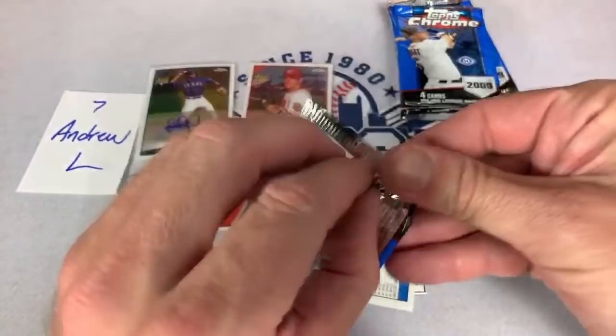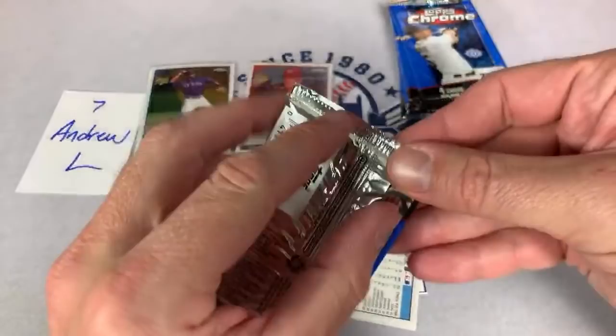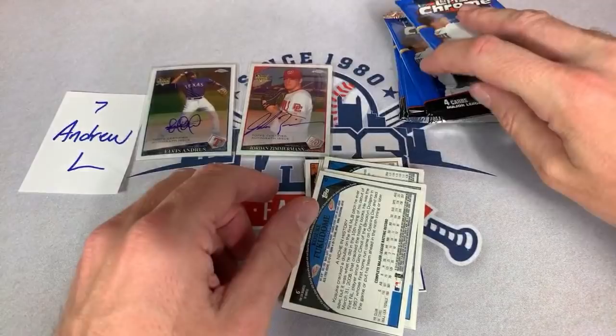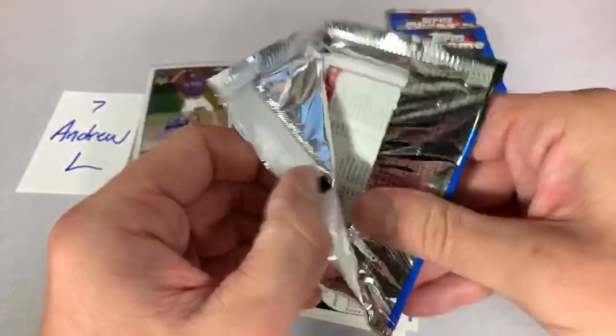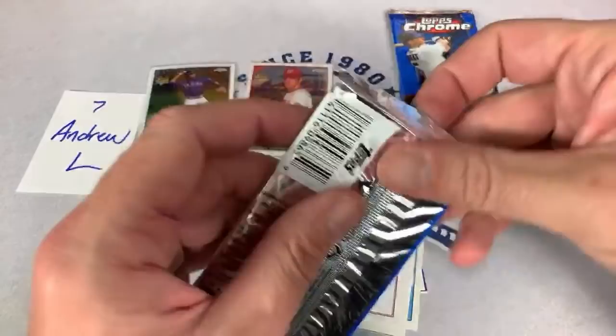Here's our last stack — already got the two autos out of the box, some pretty good autos right there. Jordan Zimmermann, who is a $100-million-plus dollar player, and Elvis Andrus, who is definitely a great player. Paul said he enjoyed me opening baseball more than basketball — well Paul, that's good because baseball is my forte. If you said I did a much better job at basketball than baseball I'd probably be a little offended by that.